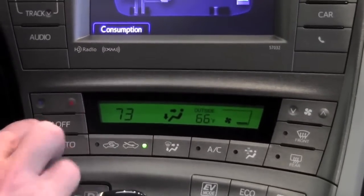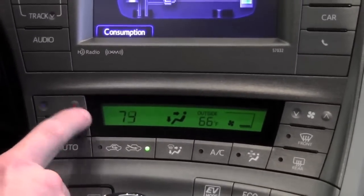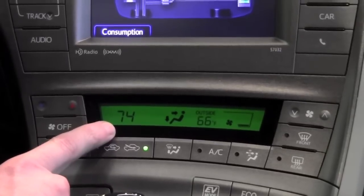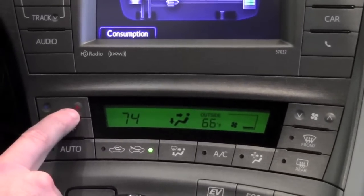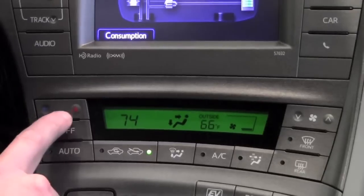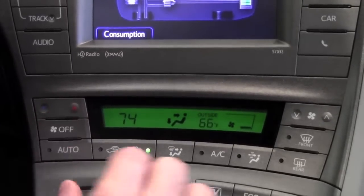The primary features are going to be the temperature control up and down, where you can see the digital temperature that you've chosen will be displayed on the left-hand side of the screen. The blue is to indicate lowering the temperature and the red to indicate raising the temperature.